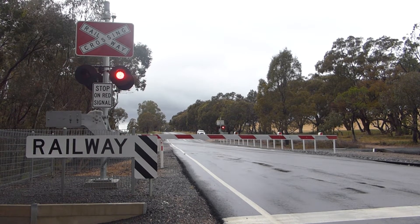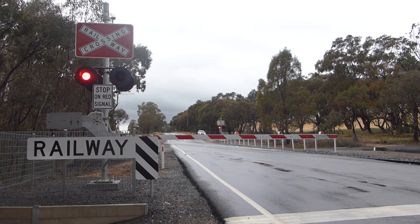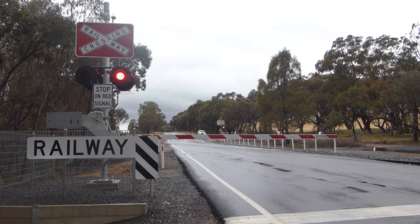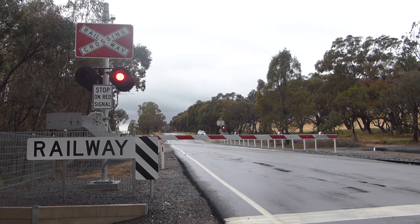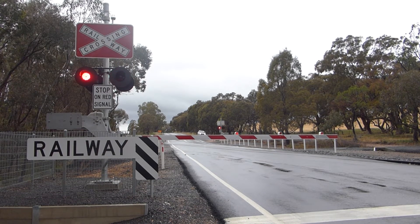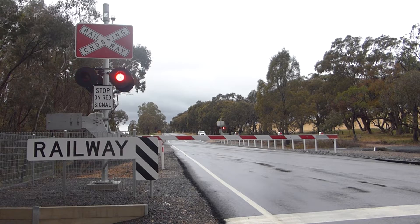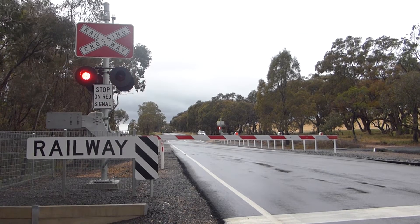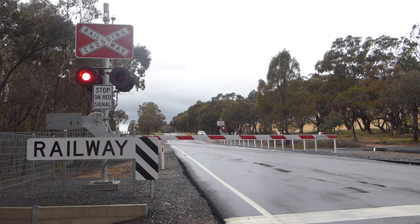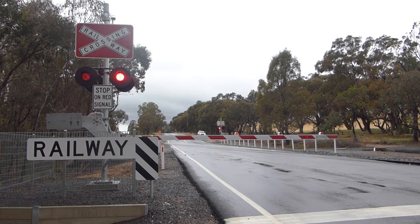It has to stop at the crossing. It's slowly coming up — just to show you, I'm filming. Just got to stop at the crossing.